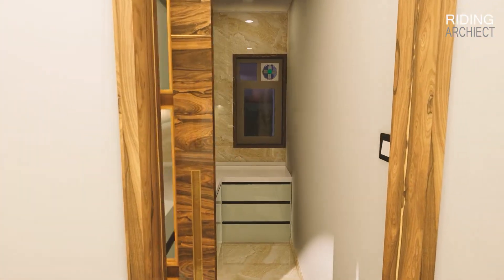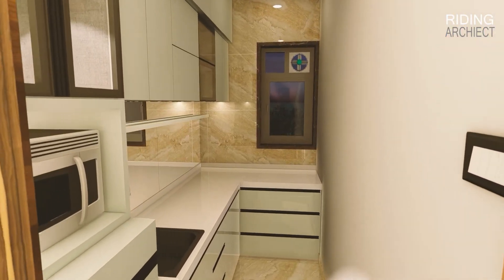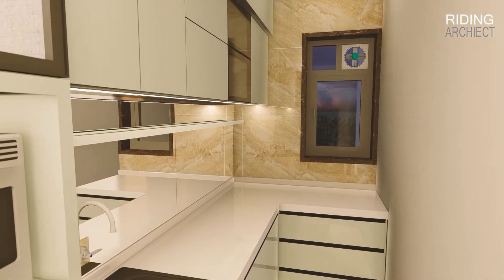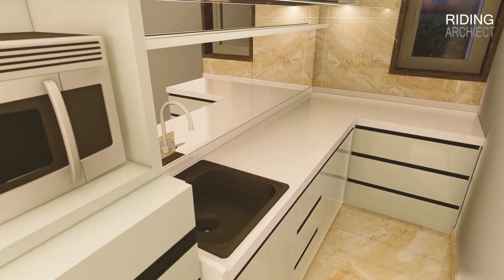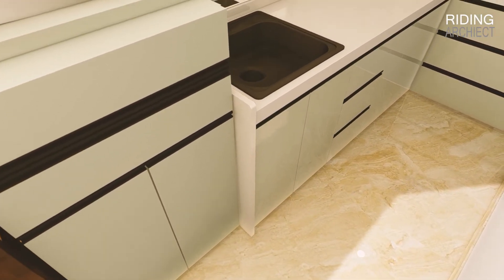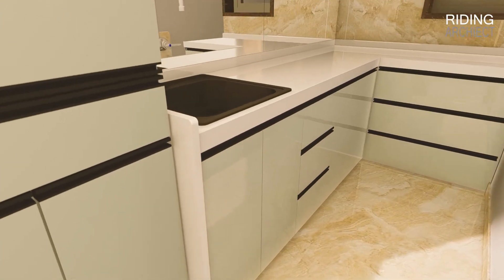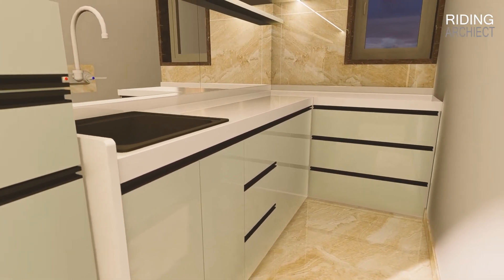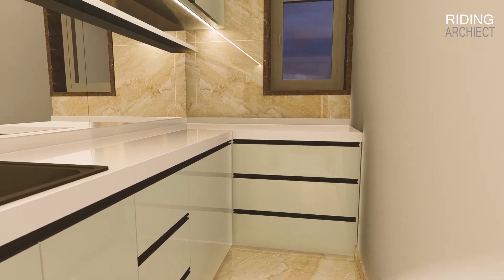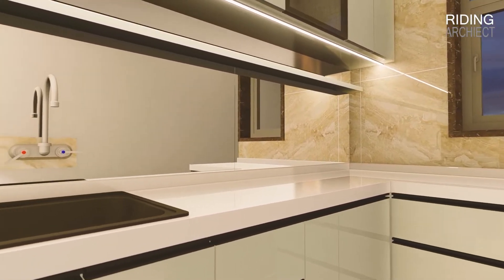Now, let's see the kitchen area. The kitchen has a sliding door. It's a small place, but we have still managed to have microwave storage inside it and set up a proper modular kitchen. We have provided a mirror above the platform to maximize the internal space.